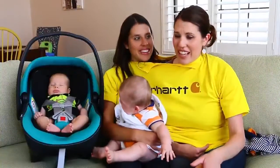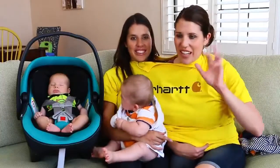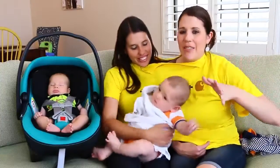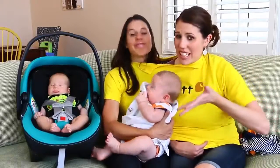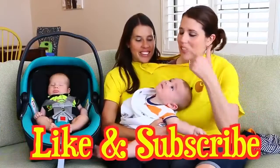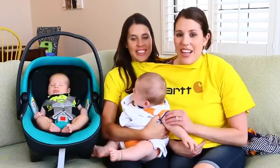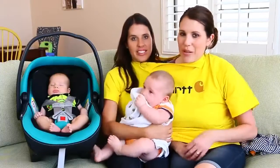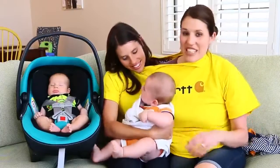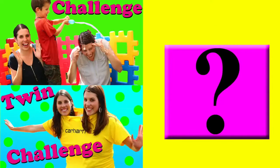Well, that was pretty difficult. I say buttoning up his clothes was by far the hardest — one-handed and opposite-handed. Anyway, if you want to see more twin challenge videos, give us a like, subscribe to the Disney Car Toys channel, and check out my sister's channel because I've done tons of challenges there too. In the comments, let us know what you think would be the hardest thing to do with a twin challenge. Thanks for watching — bye!